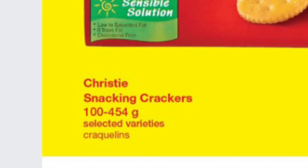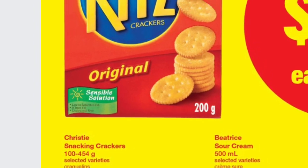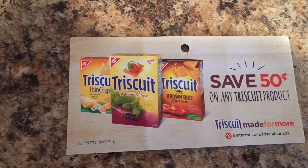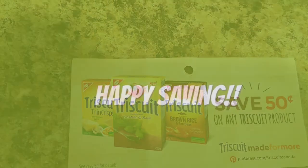The Triscuits worked out to be $0.50 per box. They are on sale at No Frills — all the Christie crackers are on sale for $1.00. I used a $0.50 tear pad coupon, getting all of the boxes for $0.50 each.